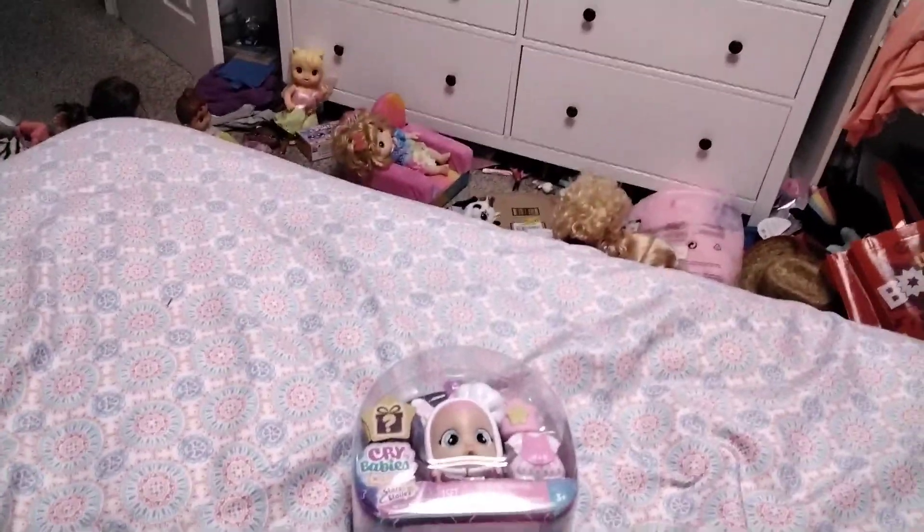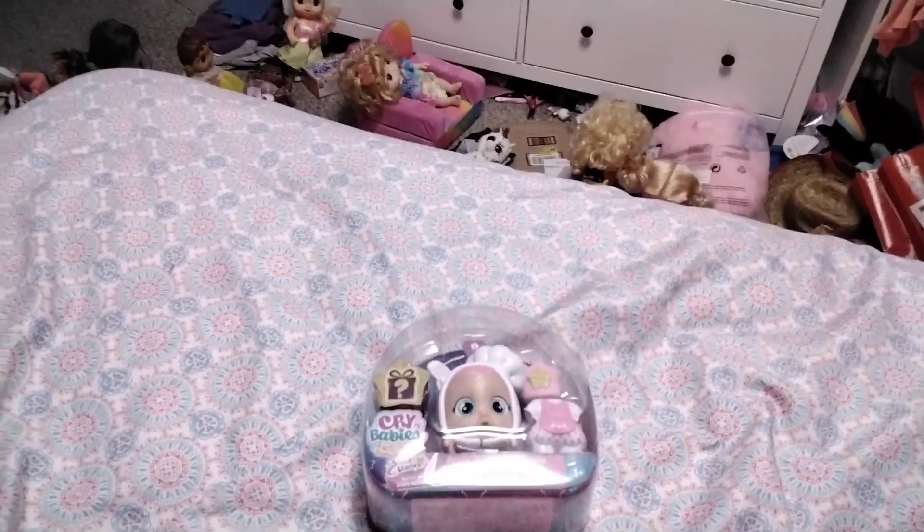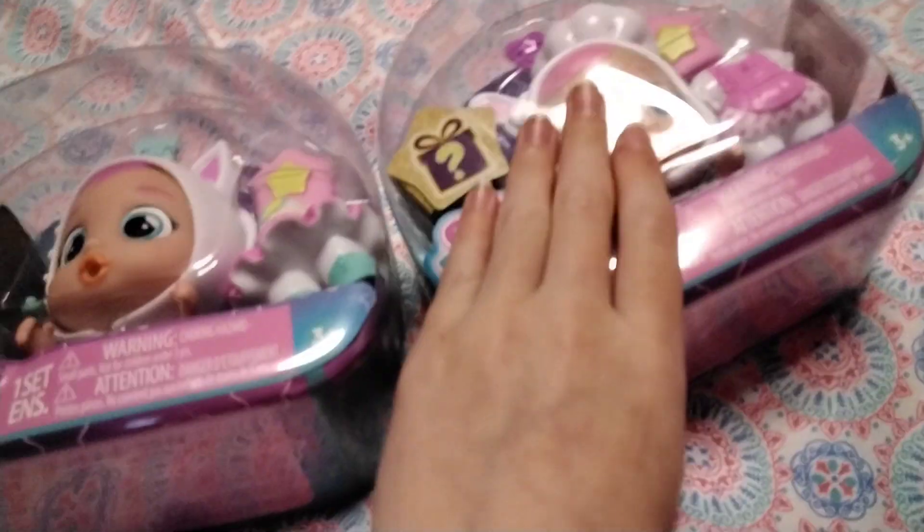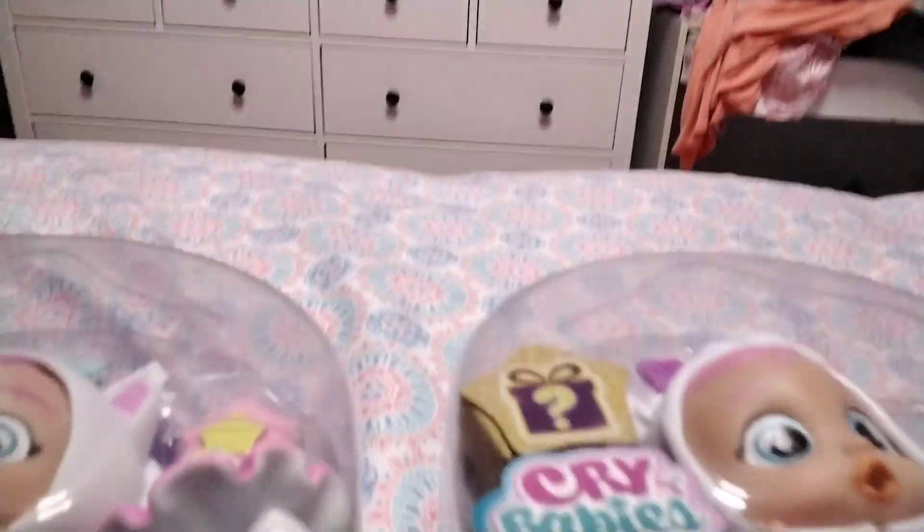Hey guys, it's me Elizabeth here, and I'm unboxing a crybaby today. Well, not just one, but two! So I'm gonna be unboxing Connie first, but I'm gonna tell you their name reveal after the video. So let's get started, which I'm already starting right now.